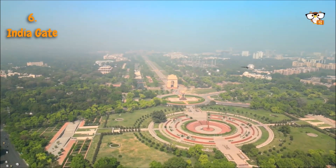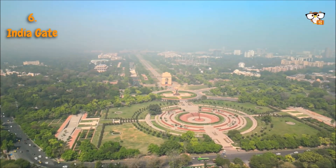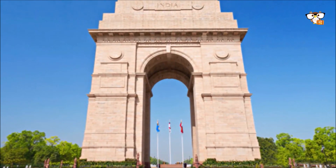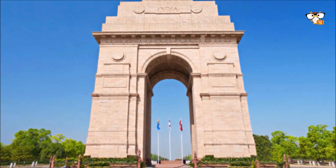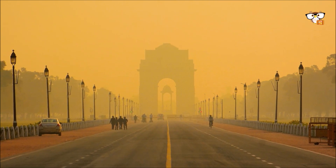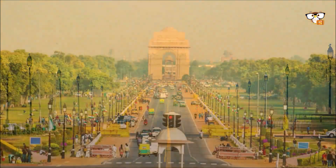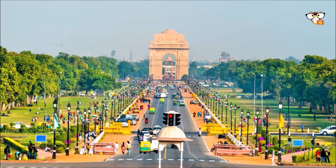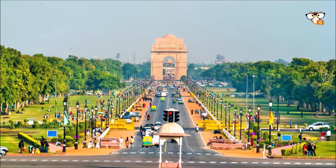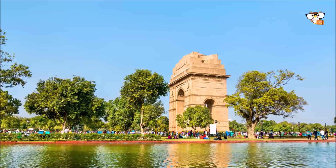India Gate is a memorial in the form of a triumphal arch, dedicated to the 90,000 soldiers of the British Indian Army who died in the First World War, as well as thousands of other soldiers who lost their lives in the wars in Afghanistan and Bangladesh. The 42-meter high monument is located at the end of Rajpath Boulevard in New Delhi. Designed by Edwin Lutyens and built in 1921, India Gate is one of the most visited sites in the capital. It is best to visit India Gate after sunset, when it is illuminated — then it looks particularly impressive.